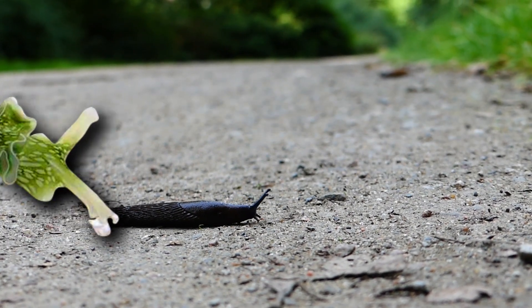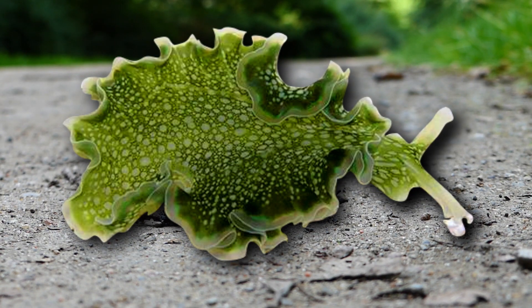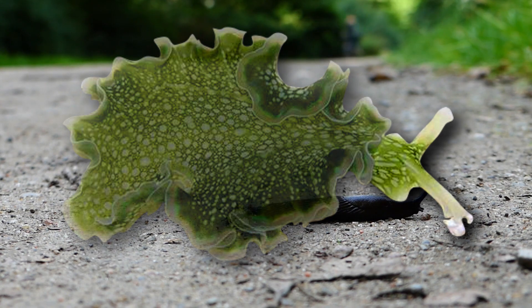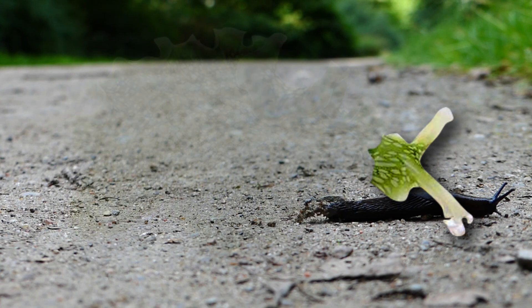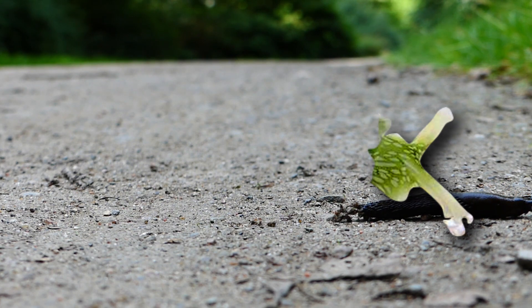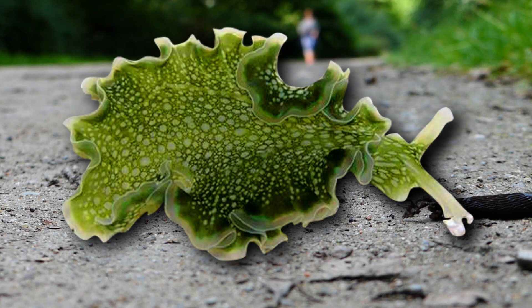These same solar-powered sea slugs can autotomize their body as a means of escaping a predator. Most folks are familiar with lizards that autotomize their tail, but solar-powered sea slugs can cut off their entire body, including the heart, from just their head. The head slowly regrows a new body, but the old body does not grow a new head.